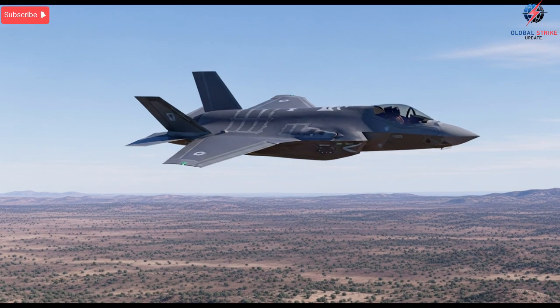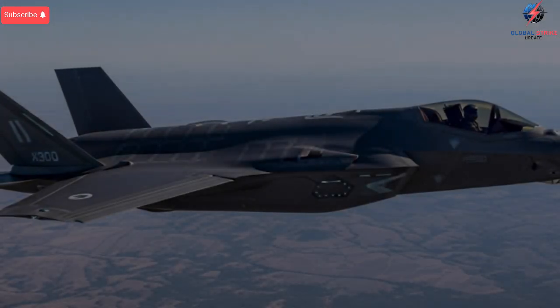Instead of relying solely on U.S. threat data, the aircraft can pull from Israeli satellite networks, ground intelligence systems, and drone-based sensors. It creates a fused picture of the battlefield that is both faster and more region-specific than the standard F-35 setup.